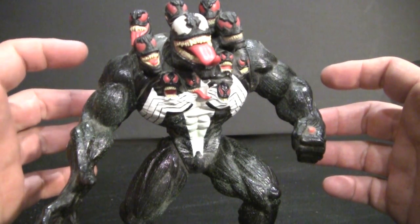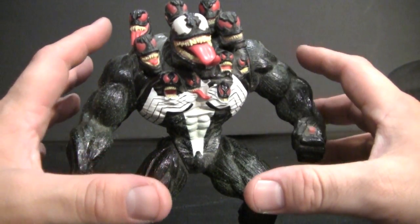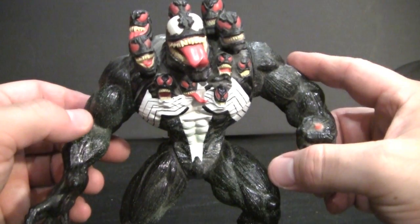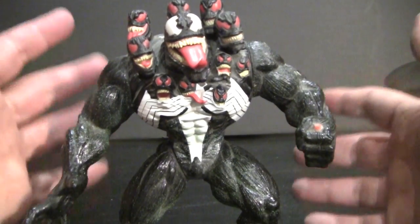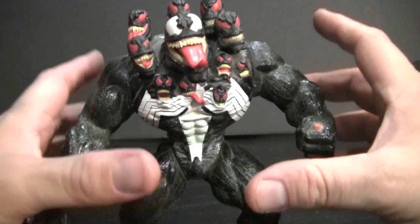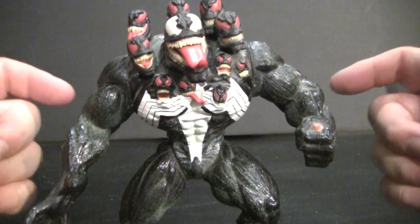Around the same time or a little bit after this guy came out, they had some recolor versions of him — one where he's a slightly grayish purple and another one where he's green and the spider symbol is black. I'm not really sure why they altered those colors. I think they said something about the chemicals that he fell into messing with his symbiote. It's a very weird almost pea-soup, pistachio ice cream colored green — it just looks weird. If you're going to try to track down this Venom the Madness action figure, I would say go with the classic black one.